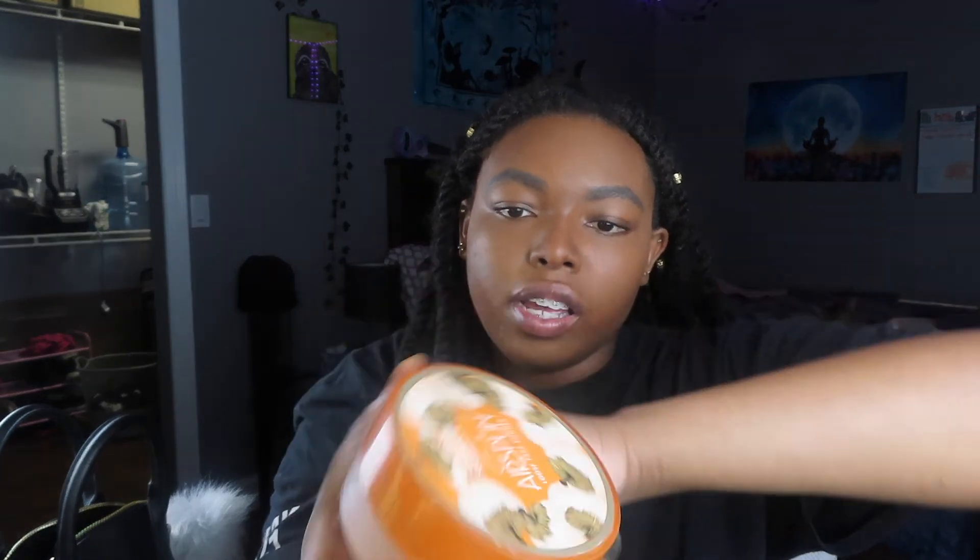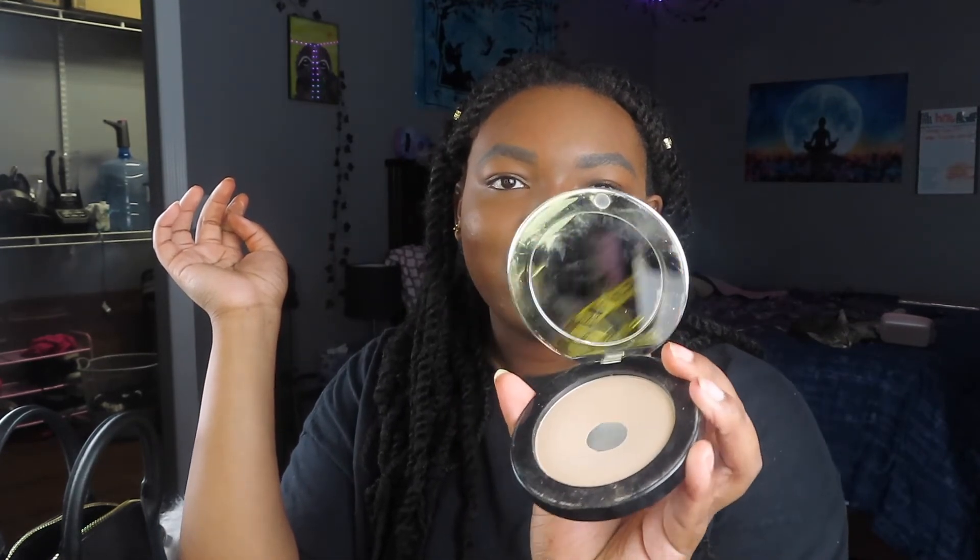Moving on to the second-to-last step in our everyday makeup routine — setting powder, with setting spray being the last step. For setting powder I use the Urban Decay All Nighter Setting Powder. A more affordable option would be the Coty Airspun Loose Face Powder in the blue space. I used that one when I was younger and finally decided to upgrade once I became more skilled at makeup — I'd still recommend it though, you just gotta know how to use it. I use this powder so much it's almost gone.